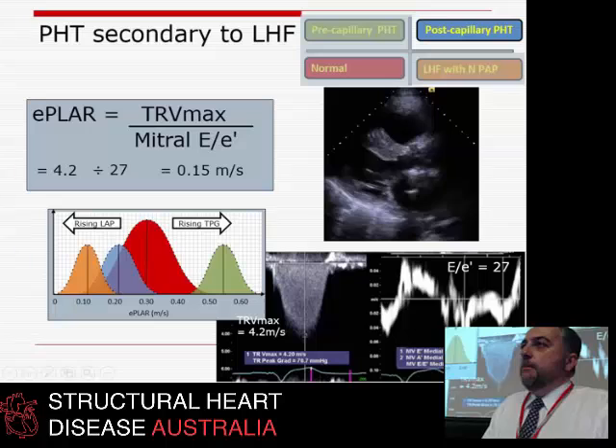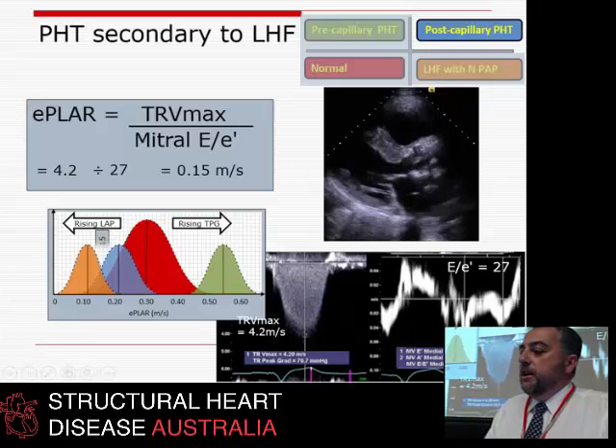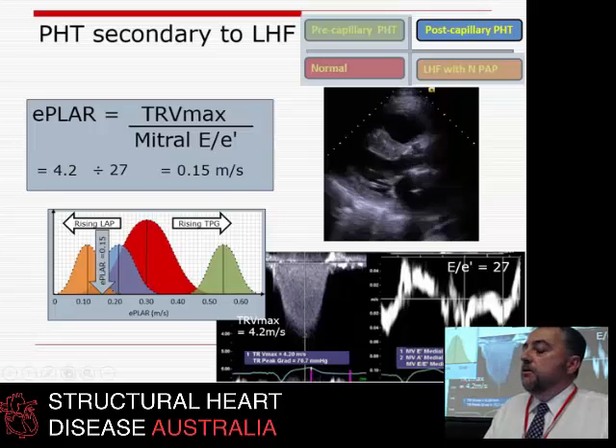The flip side: here's somebody with left heart failure — 4.2 m/s TR versus E to E prime of 27 — giving a very low E-PLAR, exactly what you'd expect in an older patient with heart failure with preserved ejection fraction and pulmonary hypertension. The treatment here would be Lasix; the LA pressure was high and the TPG was only 11.